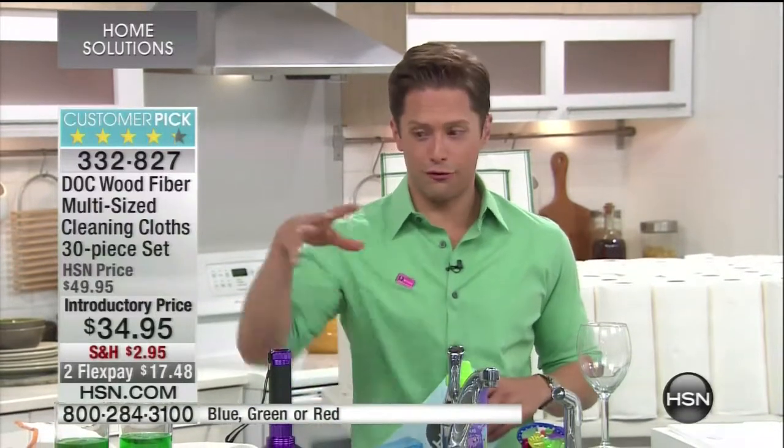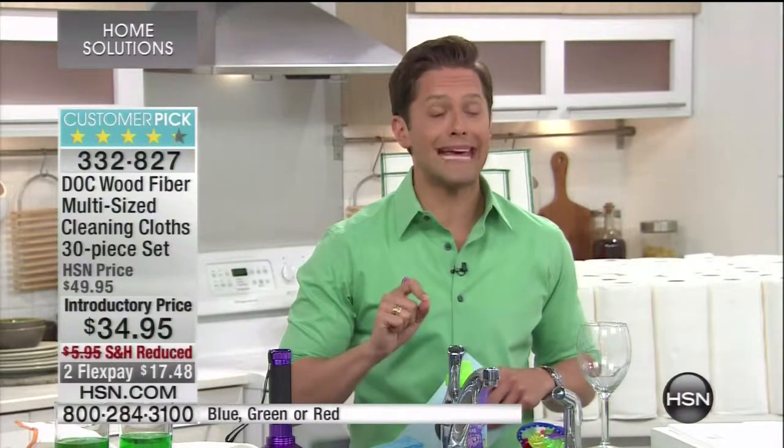As somebody who has a baby at home who's officially in finger food mode — food is getting picked up off surfaces and eaten everywhere — I am so excited about Dock Fiber Cloths. Normally on hsn.com we offer a 20-piece kit, 20 individual cloths for $40. Today, 30 cloths for $5 less — 10 more cloths, $5 less — plus reduced shipping and handling and flexible payments.